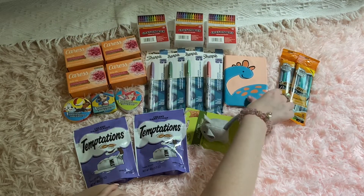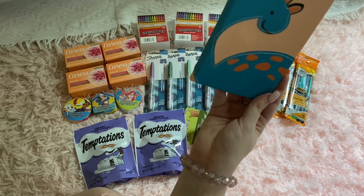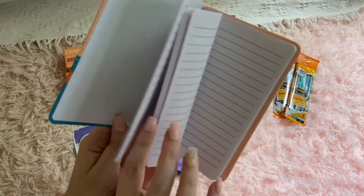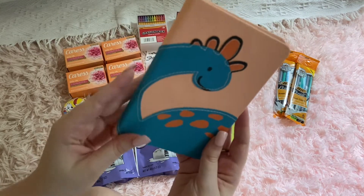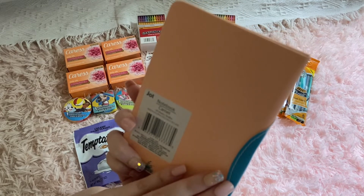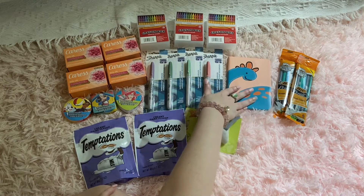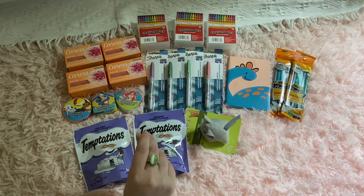My little baby brother Evan is six, but he's still little. I saw this cute little dinosaur notebook, and he loves to doodle and write and draw in tiny little notebooks. He likes dinosaurs and things like that, so I thought this was super cute. It's by the brand Jot, and I thought it would be super fun for him. So I got that little notebook for Evan.